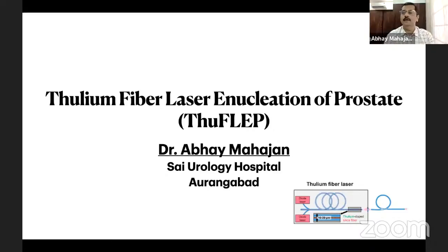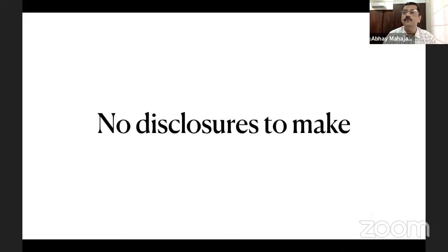Good afternoon everyone. Thank you Dr. Chandramoon and Dr. Manas for this opportunity. I will speak on Thulium Fiber Laser Enucleation of the Prostate, commonly known as TFL-EP. I have no disclosures to make.